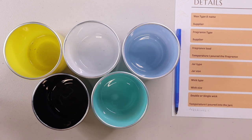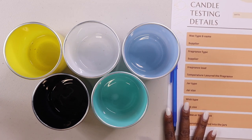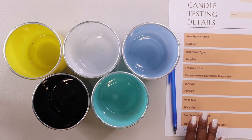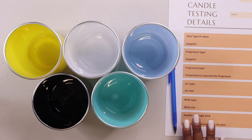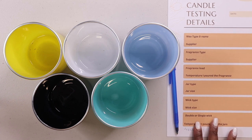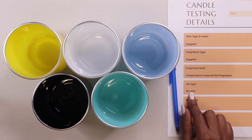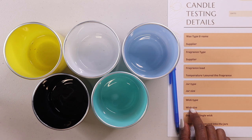In honor of my new book, I want you all to see how I use — and how you can also use — the templates I have in the book. This is one of the templates: the candle testing details template. I'll be using this to test out my waxes.